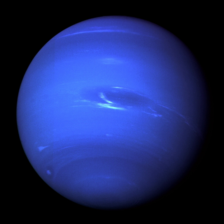The Grand Tour was a NASA program that would have sent two groups of robotic probes to all the planets of the outer Solar System. It called for four spacecraft, two of which would visit Jupiter, Saturn, and Pluto, while the other two would visit Jupiter, Uranus, and Neptune.